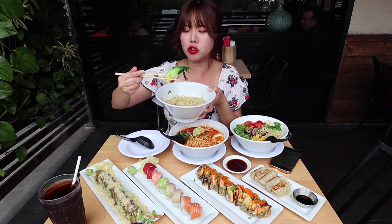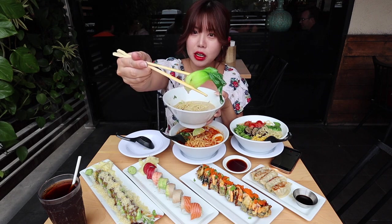The broth is simple, clean, creamy, not overly salty. Let's get some bok choy.